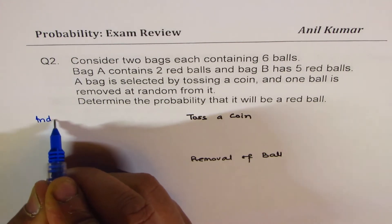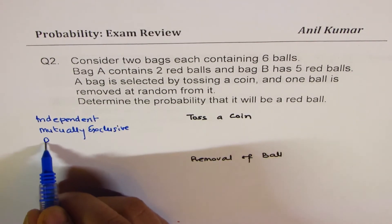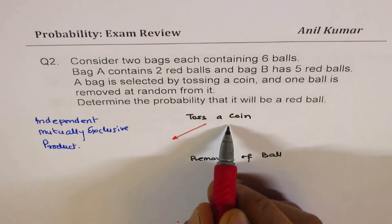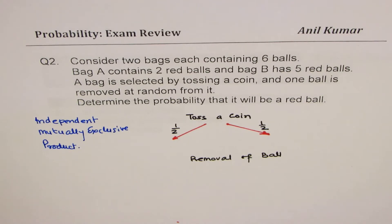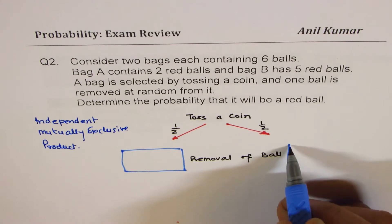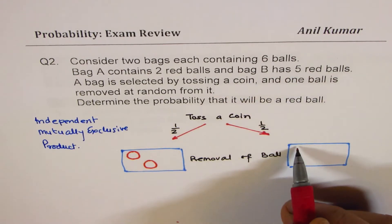It is very important to understand that both are independent and mutually exclusive. To find the probability, we are going to use the product rule. When you toss a coin, you could select either bag A or bag B, and the probability of each is one half. We have six balls in each bag. Bag A has two red balls, and bag B has five red balls.